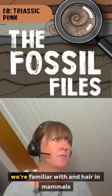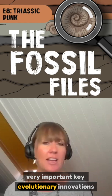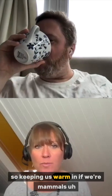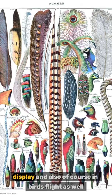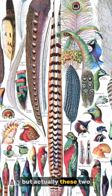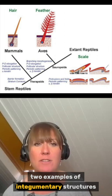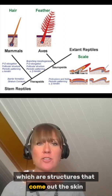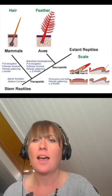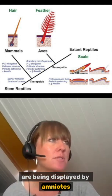Feathers in birds and hair in mammals are very important key evolutionary innovations, critical for things like insulation — keeping warm — display, and of course flight in birds as well. But actually, hair and feathers are just two examples of integumentary structures, which are structures that come out of the skin. The integument is your skin, so an integumentary structure is some structure that comes out of your skin.